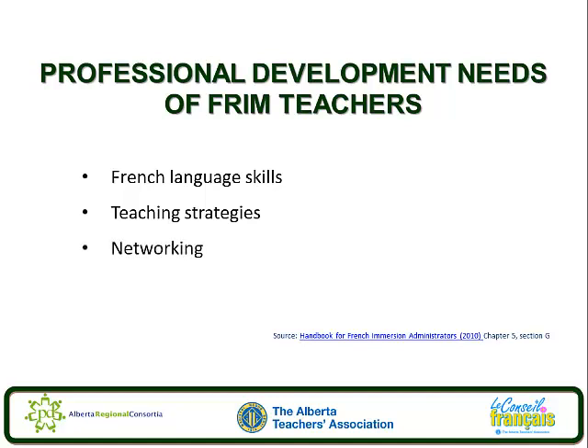Networking. Teachers need to network and learn from other French immersion teachers. It's important that they be given the opportunity to do so. Encourage them to attend French immersion conferences, professional development sessions that may be offered by the Association Canadienne des Professeurs d'Immersion, or Canadian Association of Immersion Teachers, or Le Conseil Français, or the regional consortium that offer professional development activities in French. It might also be a good idea to have the school subscribe to certain French language periodicals, particularly Le Journal d'Immersion, published by the Canadian Association for Immersion Teachers.